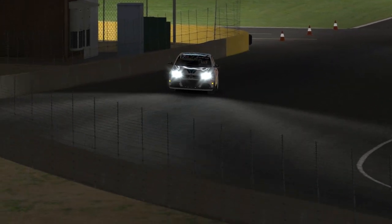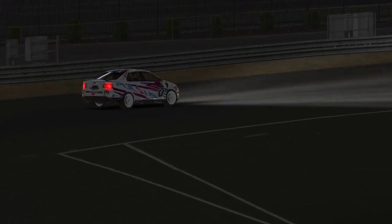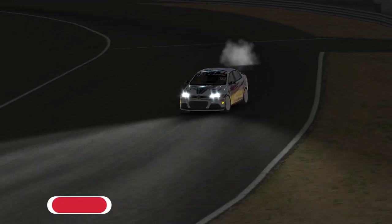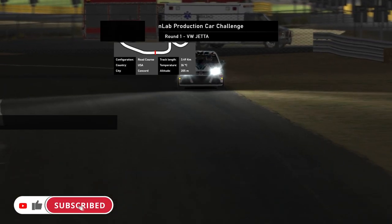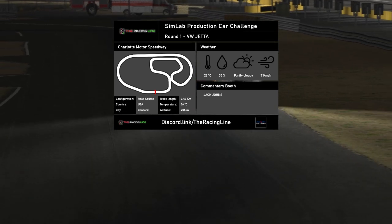Hello guys and girls, welcome back to the Racing Line for another Circuit Guide here on iRacing. This is week 1 of Season 2 2021 in the Simlab Production Car Challenge with me driving the Volkswagen Jetta TDI. This week's circuit is the legacy version of Charlotte Motor Speedway road course, and the date is set to the 1st of April 2021 at 20 to 9 in the evening to match the official race time sent out on the Season 2 PDF.